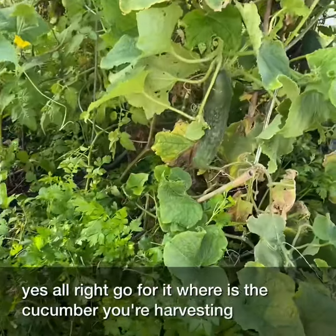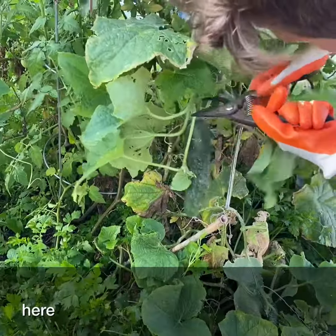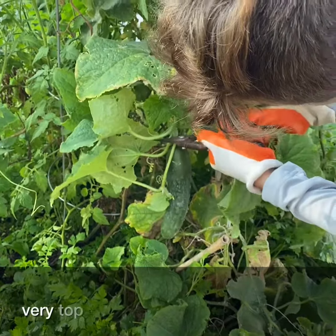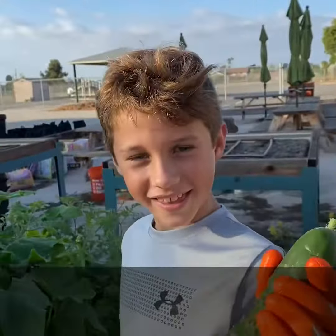Go for it. Where's the cucumber you're harvesting? Oh, here. I don't know how I didn't see it. You want to cut at the very top and kapow. I've got to hold it while I'm cutting it, but we got it. There's one.